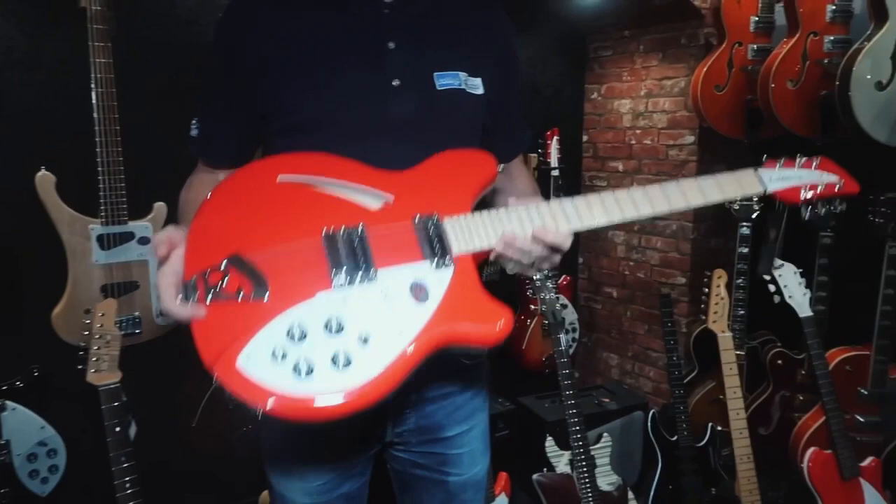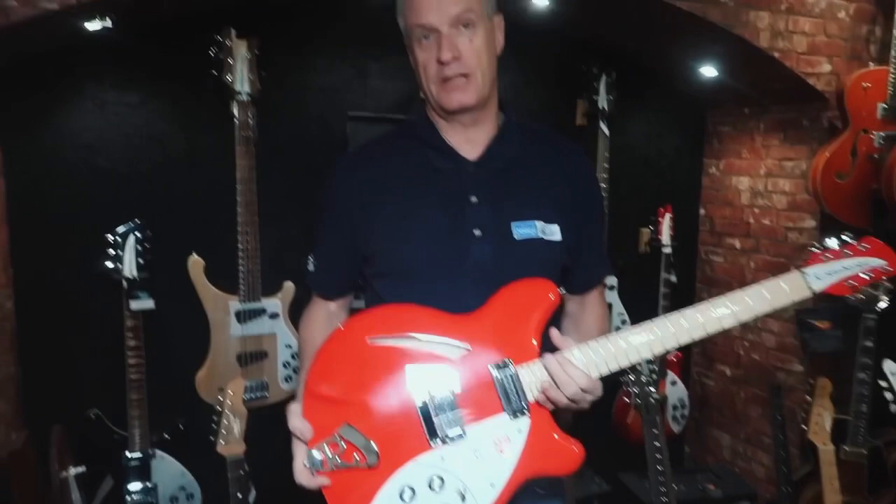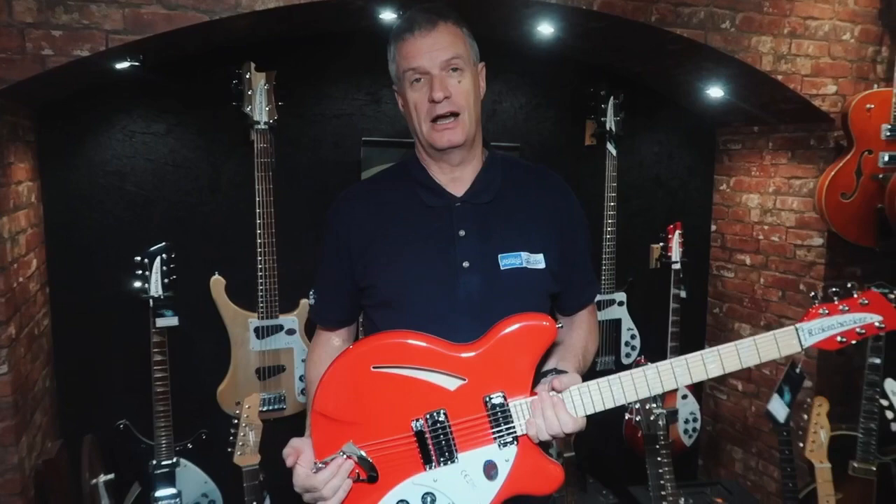This is a Rickenbacker — hence we're in our cavern-esque Rickenbacker room. This was a limited run: there were 25 of each model done in pillar box red with a maple fretboard. Because it was a limited run, they charged a premium for them, so they were originally £3,000.